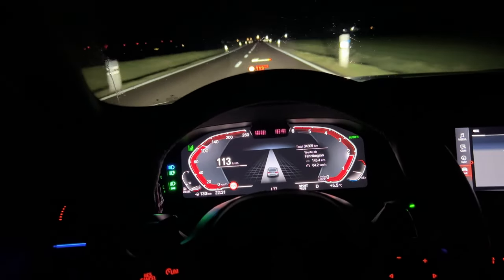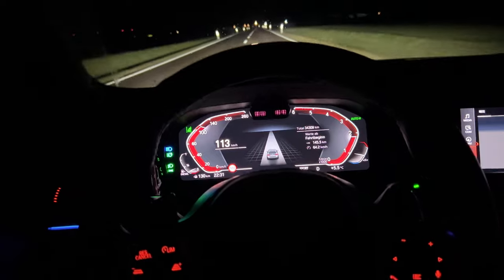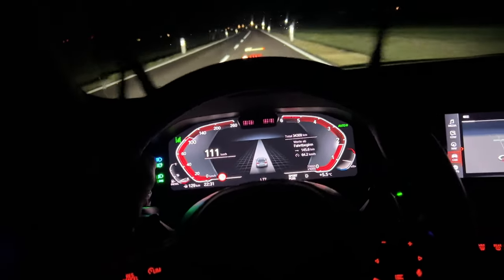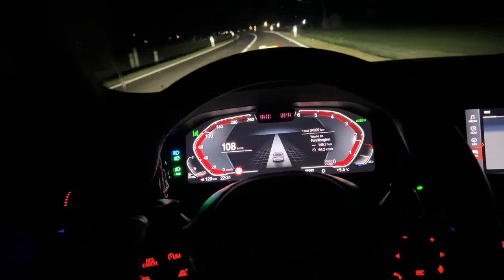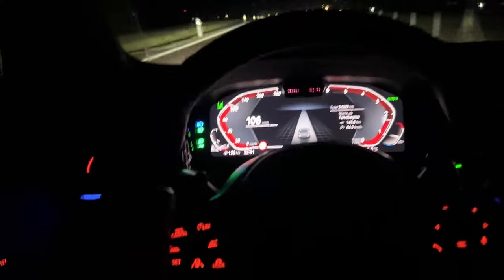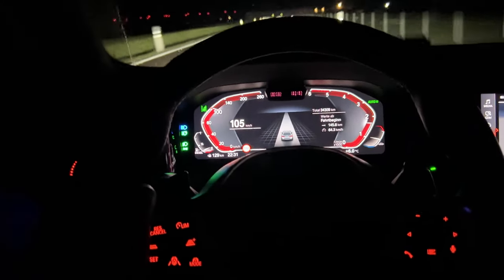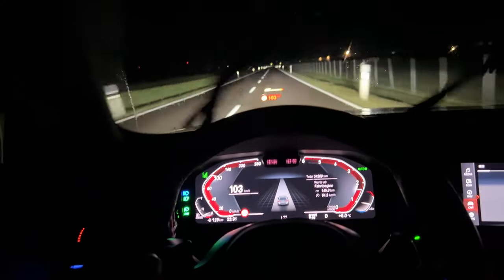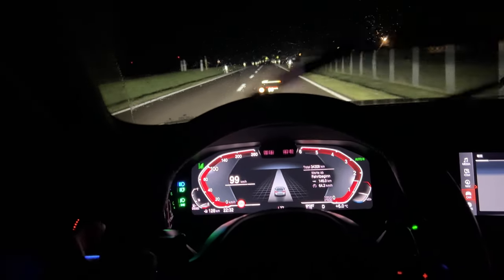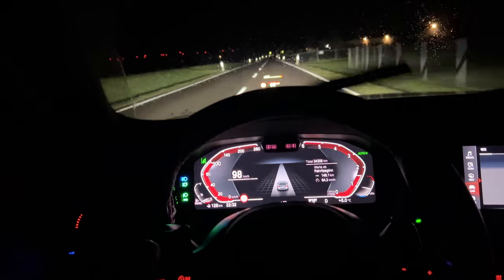It has really good performance. You feel that the car is a lot smaller. You feel that it has less kilograms. The X5 is the whale — it's a very sporty SUV but you do not have the performance that you have in the 5 Touring.